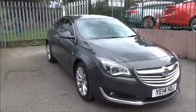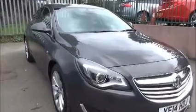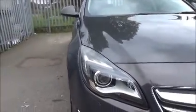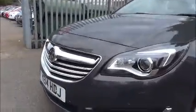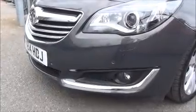It is finished in Asteroid Grey. It has a large wrap-round front headlight, daytime running lights fitted, a large chrome front grille, and lower front fog lights with a chrome surround blade and factory-fitted front parking sensors.